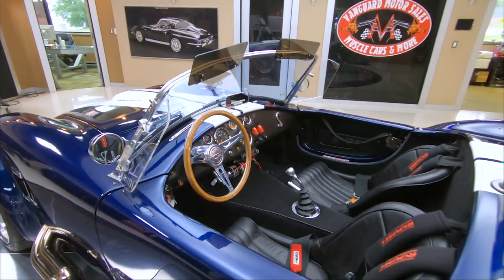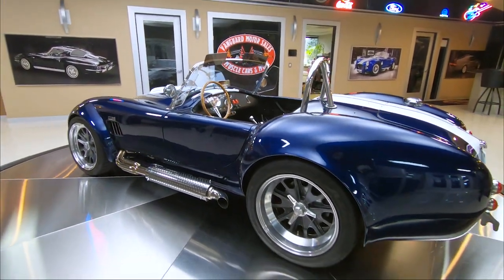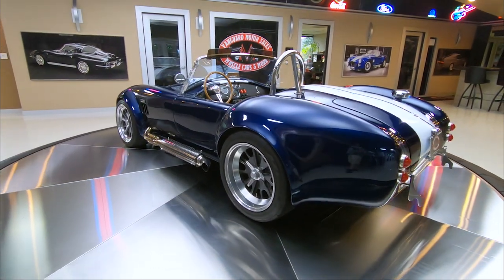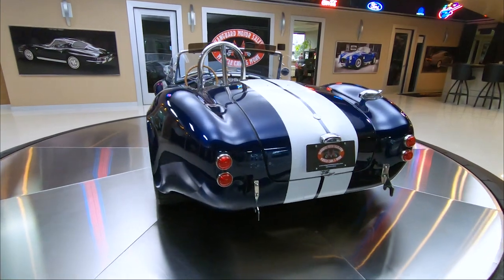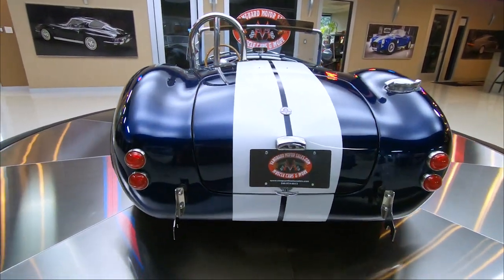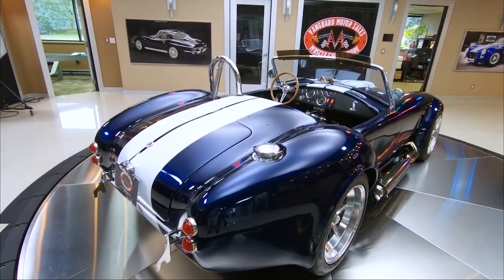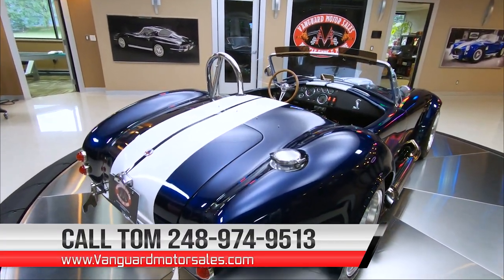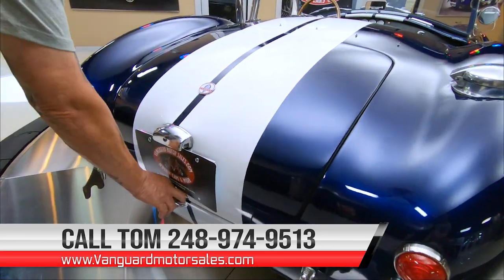Take a look at the back end of this car. Most people are going to see the back end of the car — very seldom are they ever going to see the front end unless you're going past them. This car does have the convertible top, and if you want to check out several pictures of it, go to our website at VanguardMotorSales.com. There'll be about a hundred pictures of the car and a full description.